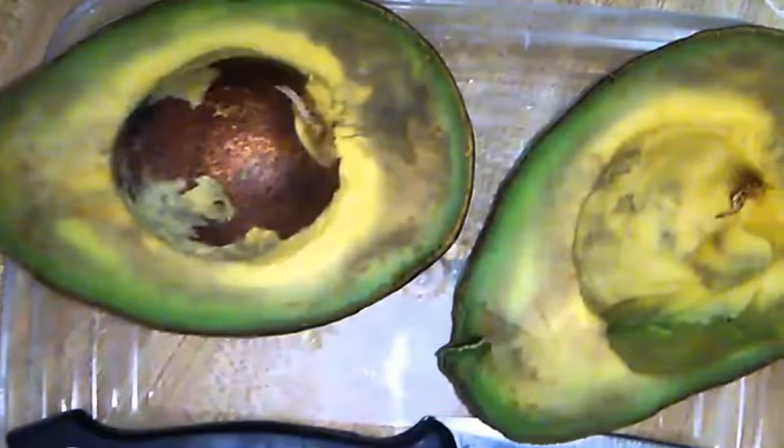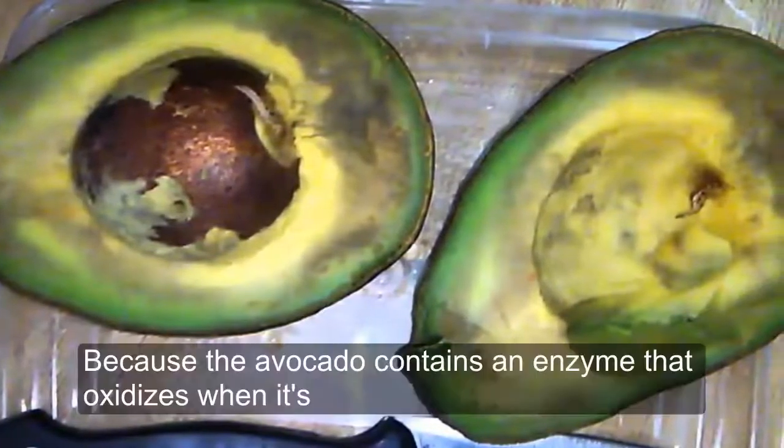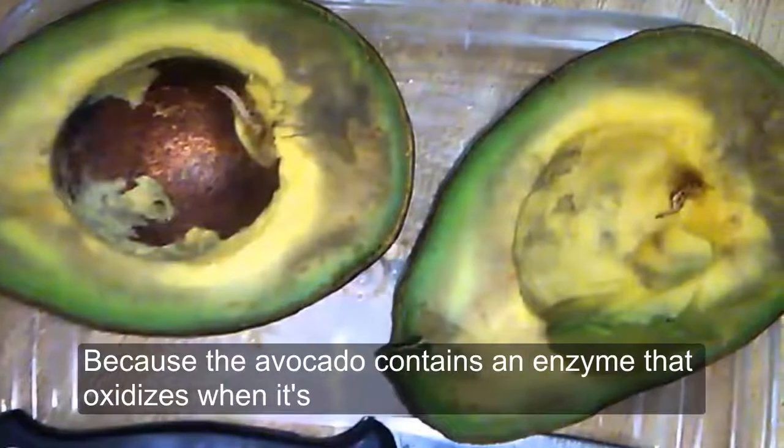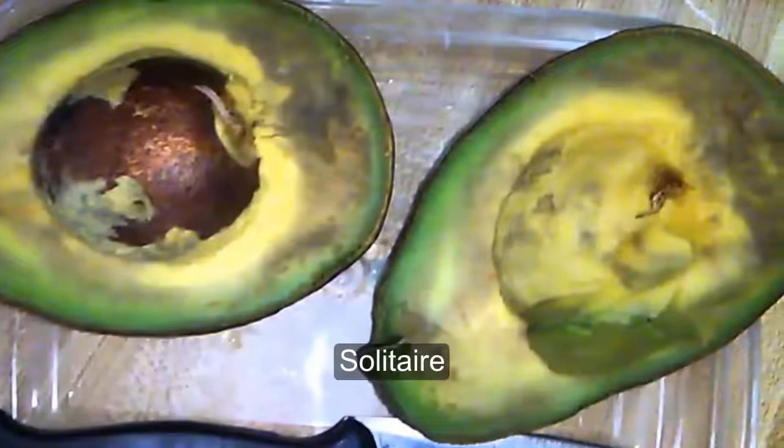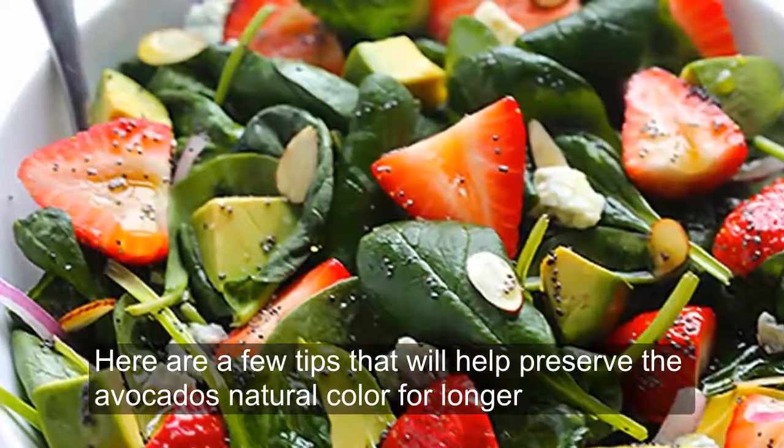However, have you ever noticed that avocado pulp gets brown if you leave it out? This happens because the avocado contains an enzyme that oxidizes when it's exposed to air. Here are a few tips that will help preserve the avocado's natural color for longer.